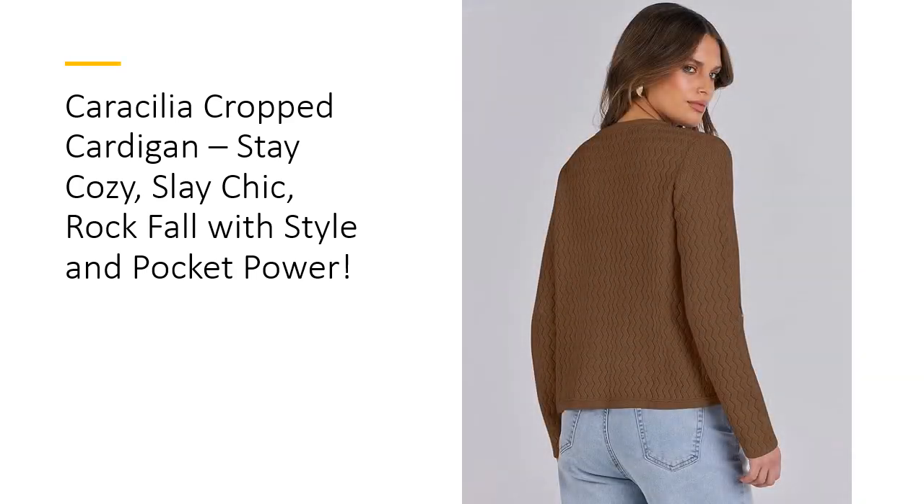When compared to other options, the Caracillia Women's Cropped Cardigan is a clear winner in quality, design, and value. Its chic details and versatile fit make it stand out in a sea of ordinary sweaters. With this cardigan, you're not just buying outerwear — you're stepping into elegance and ease. Whether dressing up or down, you'll turn heads while staying cozy. Ready to own fall fashion like a pro? Make Caracillia your style statement this season.